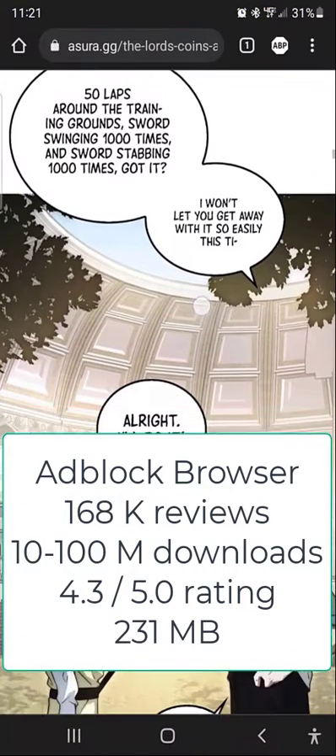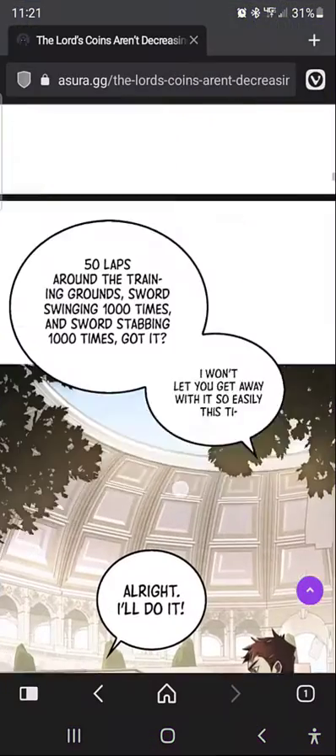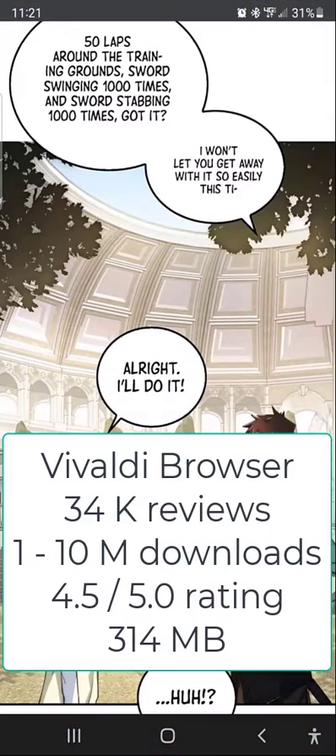Adblock Browser, which is slightly different and might be very different under the hood, has 168,000 reviews, between 10 and 100 million downloads, a 4.3 rating, and uses 331 megabytes. Vivaldi Browser has 34,000 reviews, between 1 and 10 million downloads, a 4.5 rating, and takes 314 megabytes.